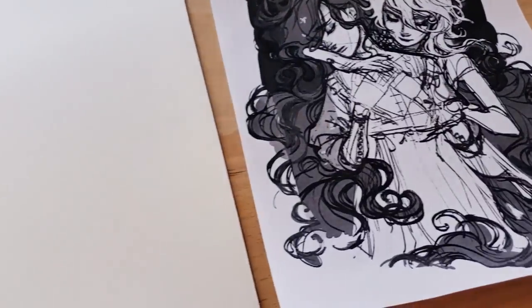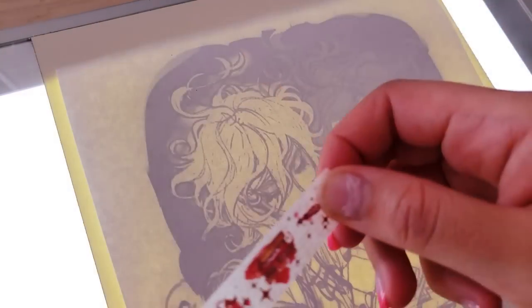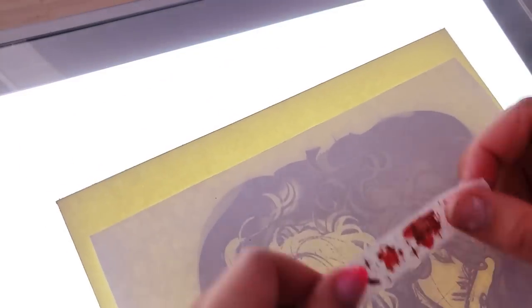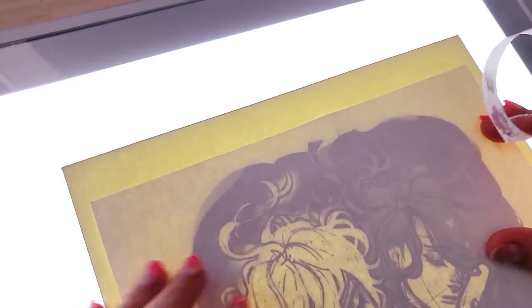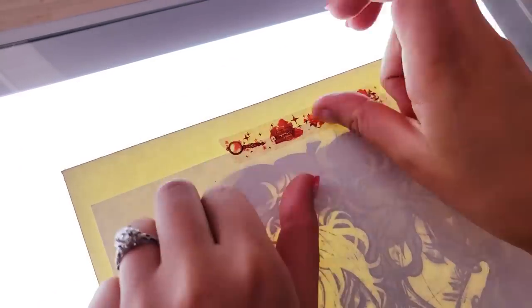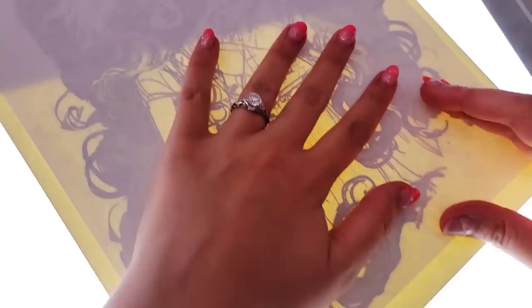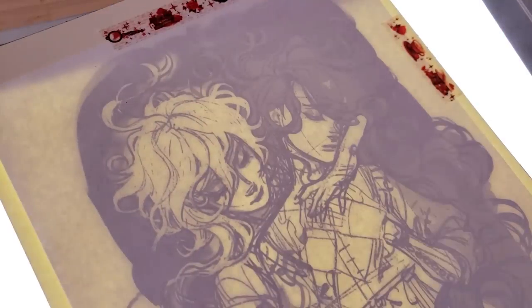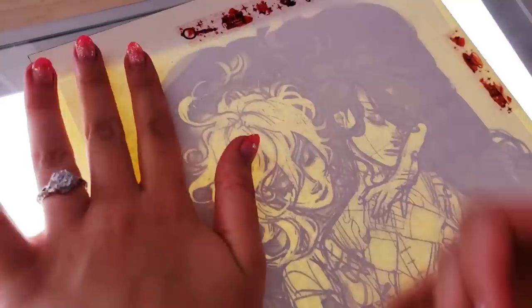Hi! If you're new to my channel, my name is Yana and I'm a freelance illustrator slash character designer, soon to be an independent comic creator. And if you're a regular, welcome back! It's always nice to chat with my regulars. This video I've been sitting on for a very long time, as it shows the making of the cover art for my new art book called Prism.